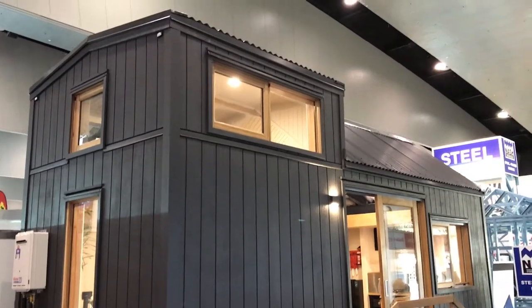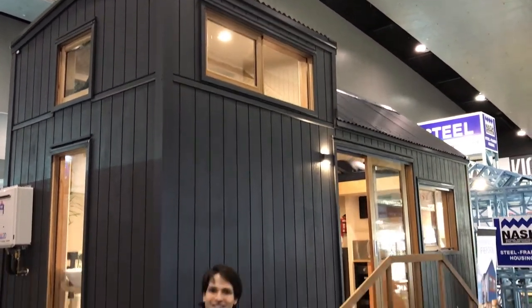Hi, my name is Gideon and I'm with Wagon House. We're here at the Melbourne Home Show. We are a Tasmanian company that specializes in designing and delivering tiny homes like the one you can see. So let's take a look — come with me.